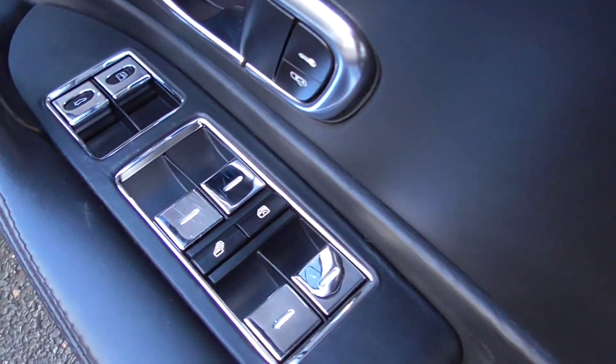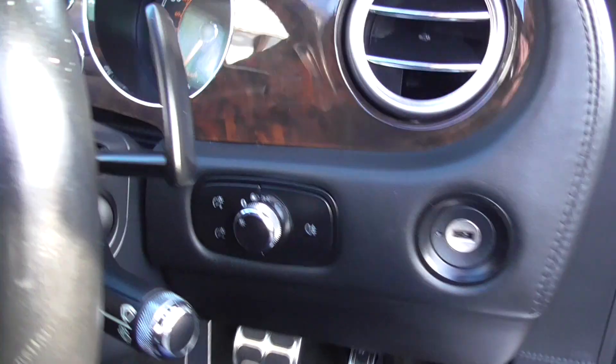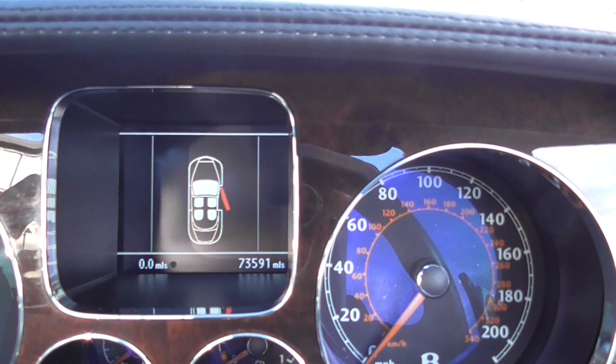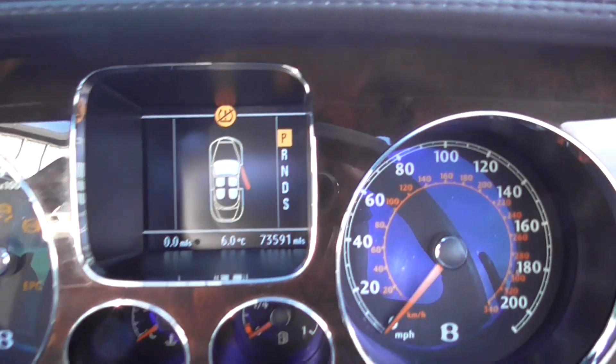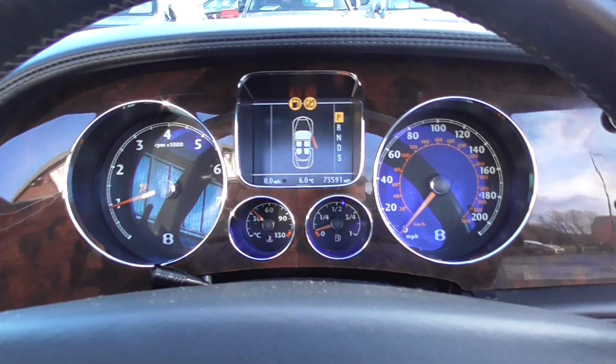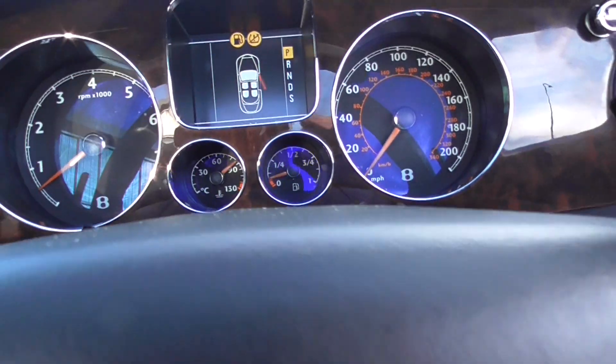All the electrics are in wonderful order. As I jump in, obviously the keys are in my pocket — keyless entry. We have 73,591 miles on it. Starting that W12 engine — absolutely gorgeous to drive, kind of silky smooth, however rocket ship power.